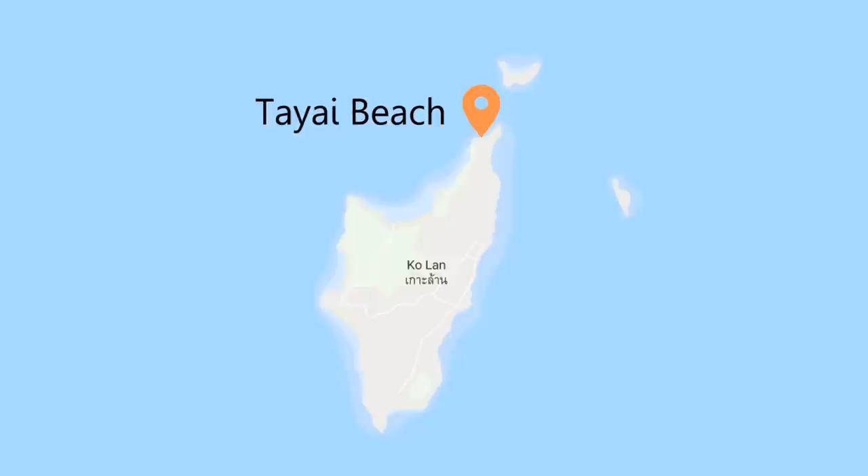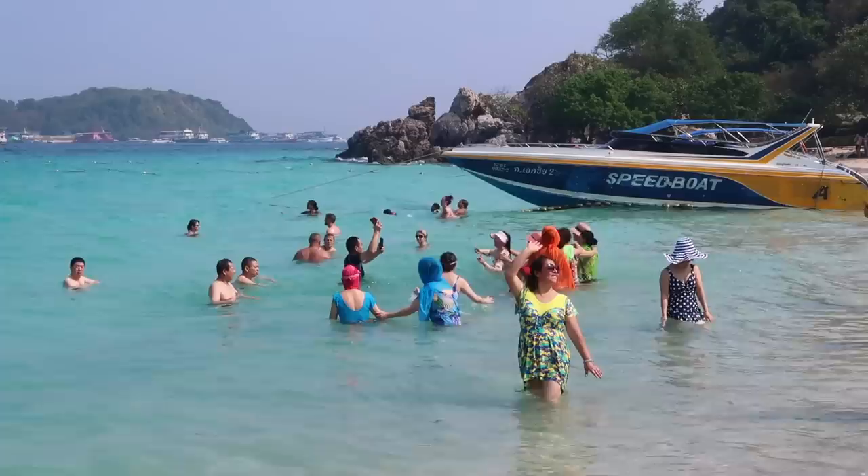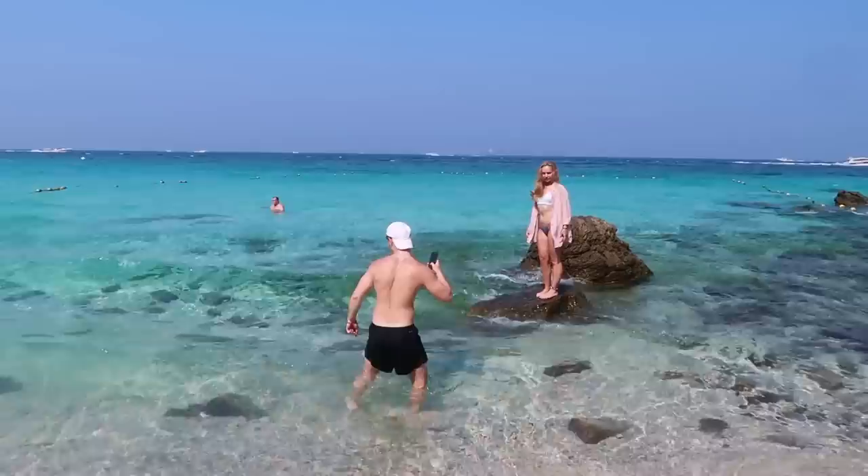Of course, the best thing to do on Koh Lan is go to the beaches. I actually stumbled on this one by accident while trying to get to another beach. This one's name is Taiyai Beach. It's actually quite small but it's super nice. I like it. The color of the water is amazing, plus it's just a little cozier and has some great photo opportunities.